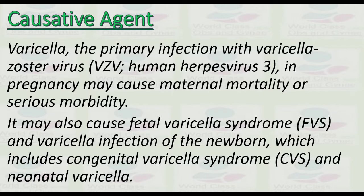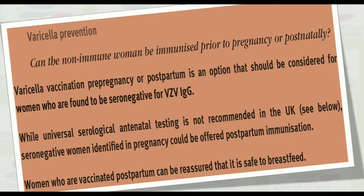Prevention: can the non-immune woman be immunized prior to pregnancy or postnatally? Varicella vaccination pre-pregnancy or postpartum is an option that should be considered for women who are found seronegative. Varicella zoster immunoglobulin — while routine serological antenatal testing is not recommended in the UK, seronegative women identified antenatally could be offered postnatal immunization. Women vaccinated postpartum can be reassured that it is safe to breastfeed.